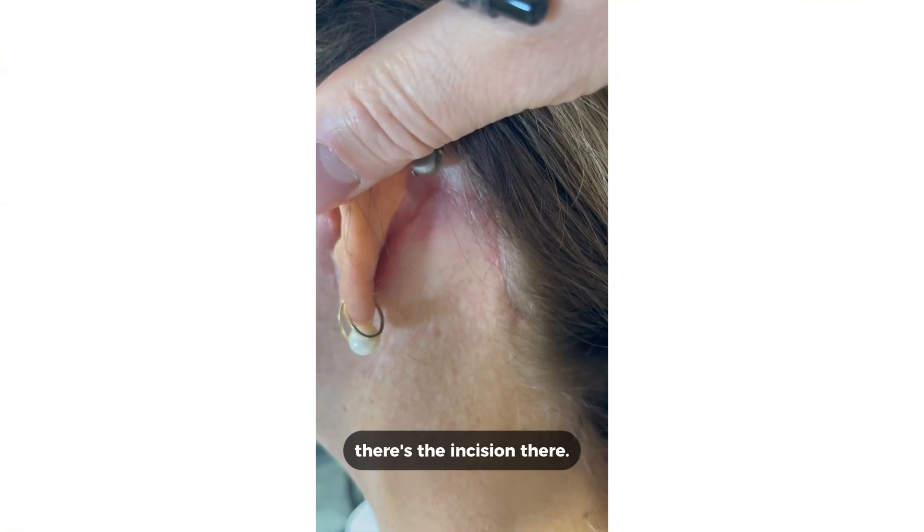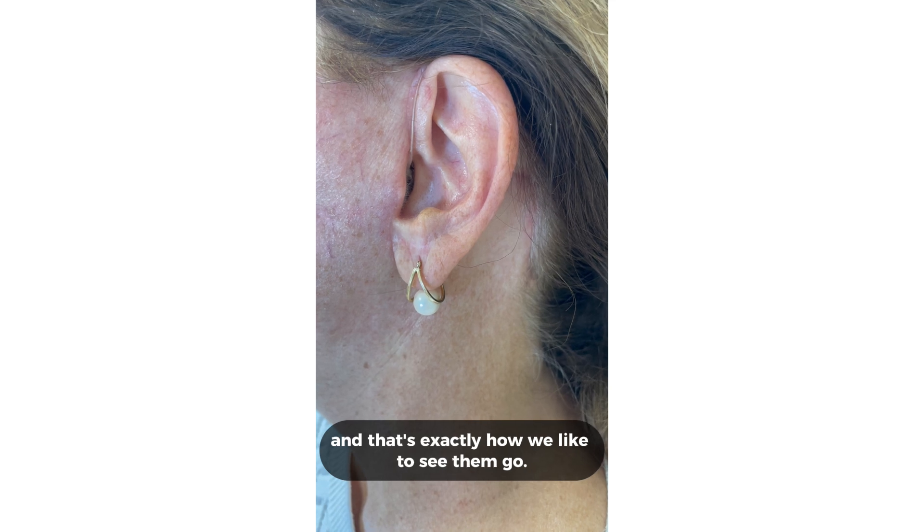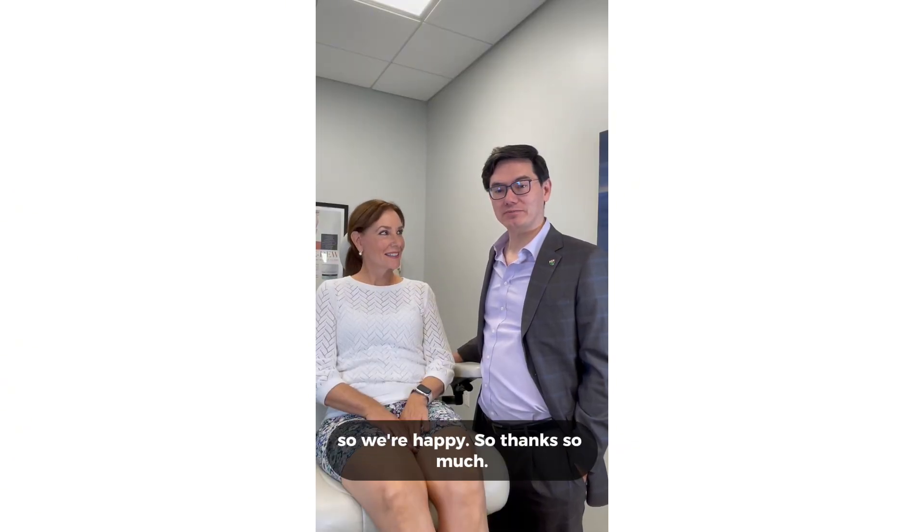If you peel the ear back just a teeny bit, there's the incision there. I just wanted to give you that little update on how our incisions are going, and that's exactly how we like to see them go. She's doing great, she's happy, so we're happy. Thanks so much.